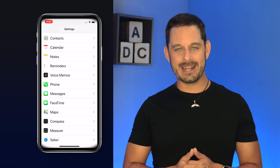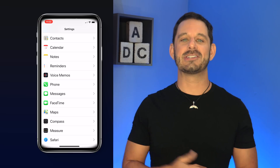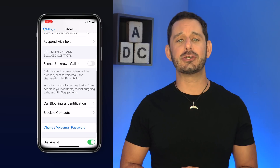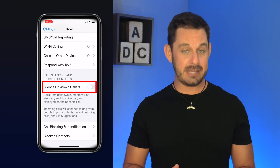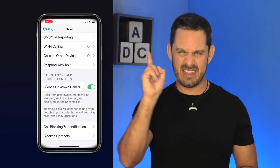Speaking of the ability to get a little sleep, if your phone is currently being spammed to death by robocalls, you're going to love this next feature. If you go into the Phone settings, you'll now see a new option to silence unknown callers. This feature is disabled by default, so if you do want to utilize it, you just need to flip it on. Take that Russia.